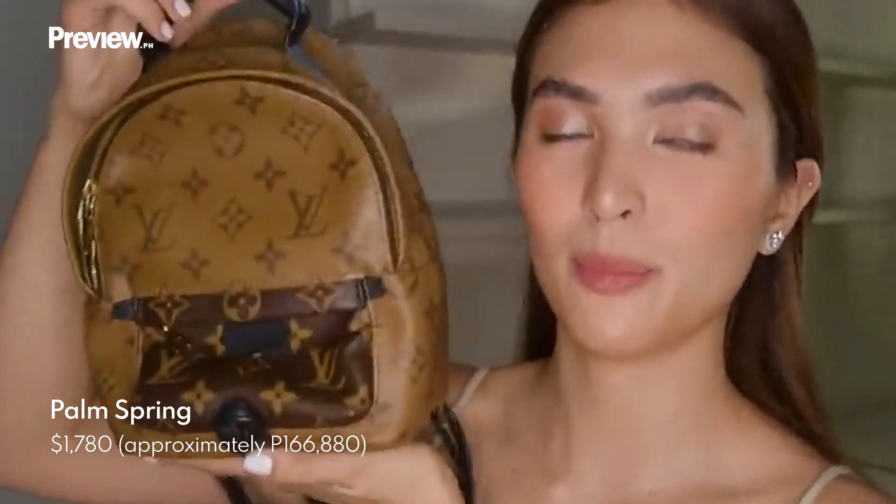It's the Louis Vuitton Palm Spray. Kaya ko siya nagustuhan because it's very handy and it's very light, kahit lagyan mo siya ng maraming gamit sa loob. I can put my wallet — which I think is big — and my phone, my makeup. Kasya siya. And kahit anong suot mo, bagay sa color niya.